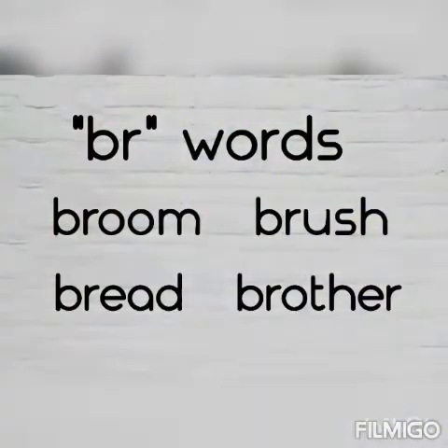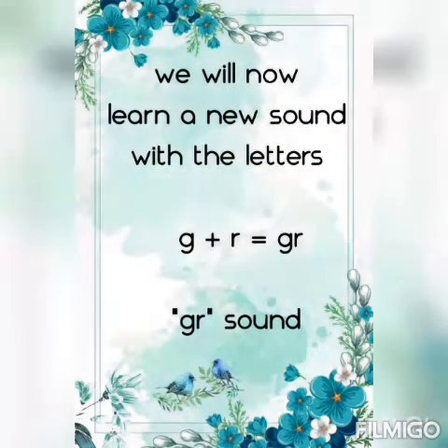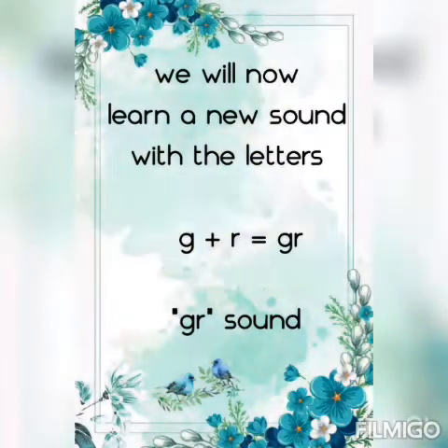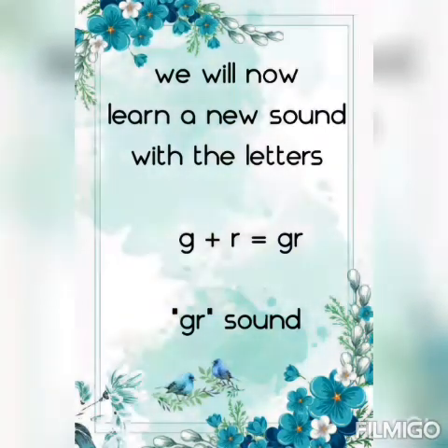Well done! We will now learn a new sound with the letters G and R. The letters G and R put together make the grr sound. Repeat with me: grr sound.